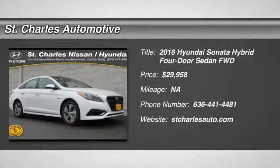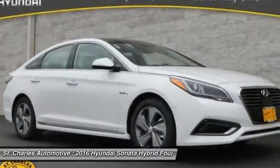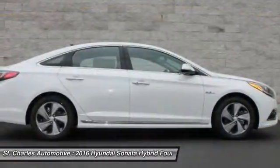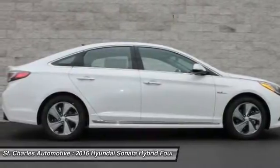The 2016 Hyundai Sonata Hybrid. This all-new hybrid has all the style and premiums you expect in a Sonata, along with 37 city, 39 highway miles per gallon.